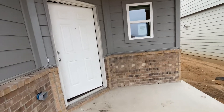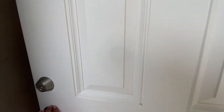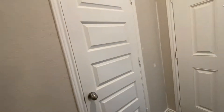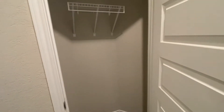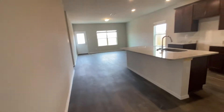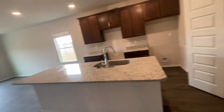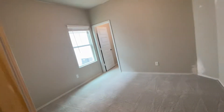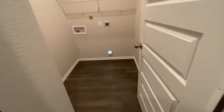This is going to be completed from what I hear by the end of this month. Pretty neat setup — two car garage, got a coat closet here. You get the LVP throughout the main living area and the hallway. Bedrooms have carpet for flooring. Utility closet.